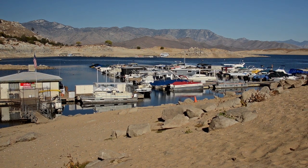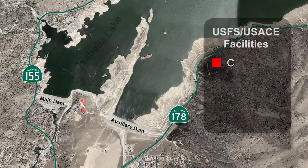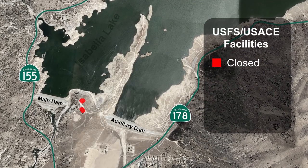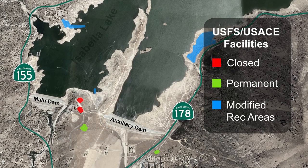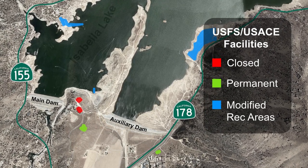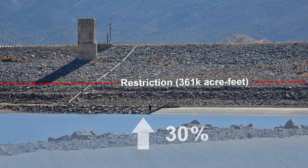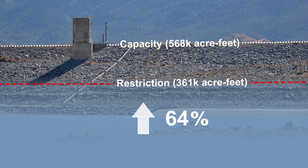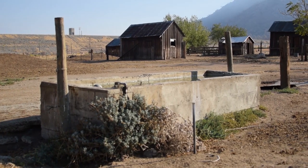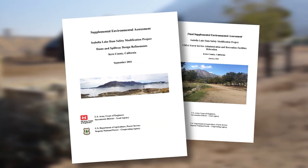Isabella Lake is a mecca for outdoor activities and the Corps is mindful of that resource. While some recreation areas will be temporarily closed, they will be relocated along with other areas that will be expanded or enhanced to better serve visitors. Because of the current dam safety risks, a water restriction is in place that limits the reservoir to approximately sixty-four percent of capacity. The Corps has also done extensive analysis of cultural resources and a detailed environmental review to minimize impacts to wildlife and the environment.